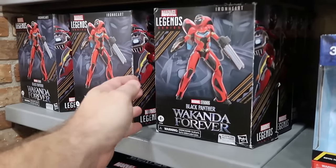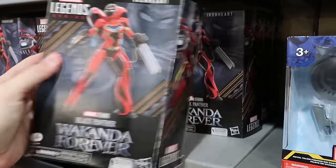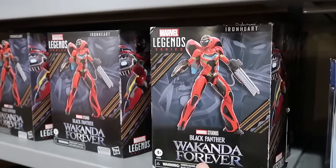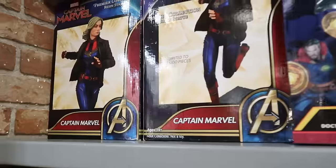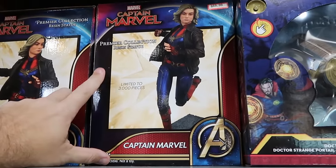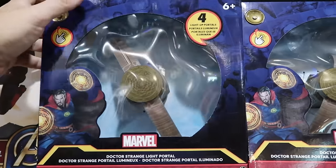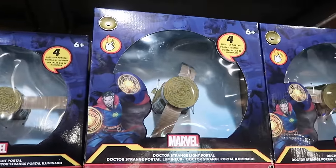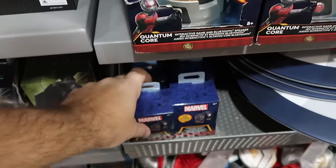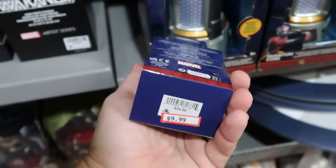Let's check out the Marvel section — a bunch of really cool toys. This is the Marvel Legends Series Ironheart Black Panther figures, further reduced from originally $40, now $12 a piece. Right up ahead they have Captain Marvel resin statues, limited to 3,000 pieces, at $70. Right next door is the Doctor Strange light portals — further discounts since my last visit — $8 from $40. They still have those heroes and villains playing card sets, both decks, $10 marked down from $30.